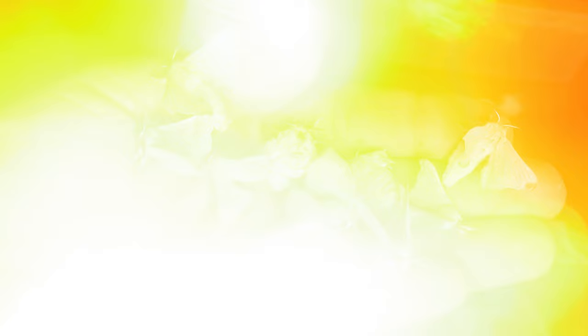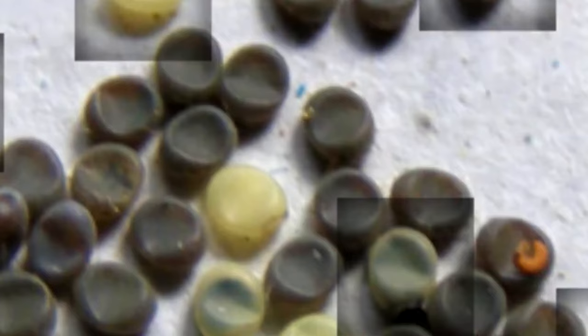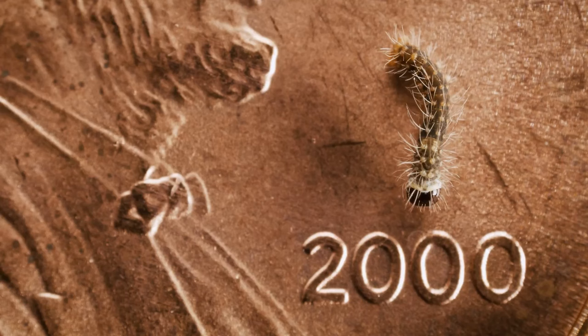Only the healthiest moths are selected for breeding. Their eggs are categorized, graded, and tested for infection. Unhealthy eggs are burned. Once the eggs are incubated, they usually hatch within seven days.